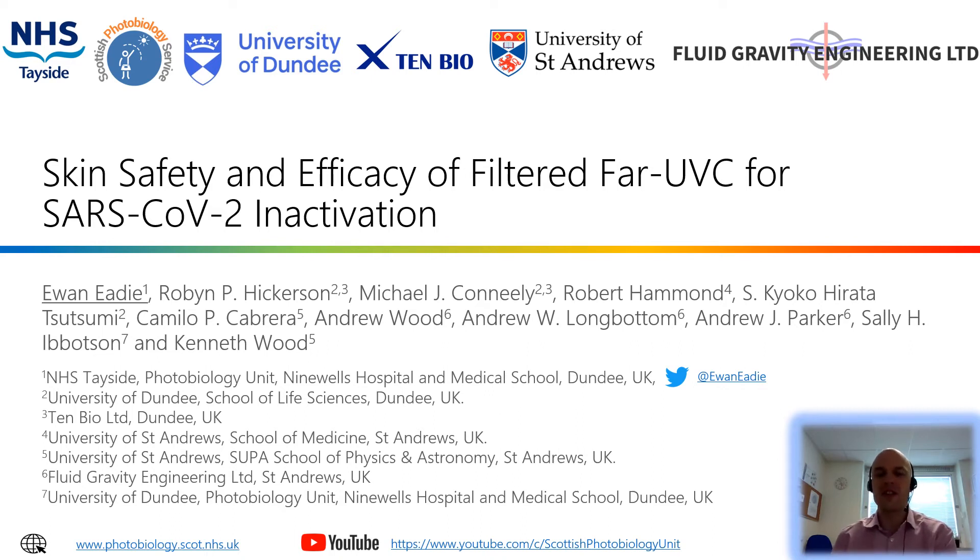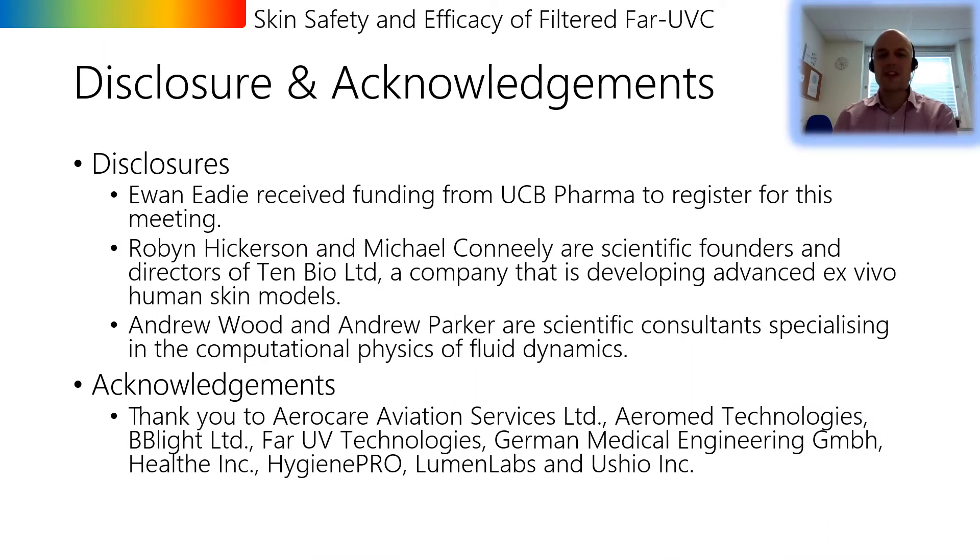Hi and thank you for tuning in to this presentation today on skin safety and efficacy of filtered far UVC for SARS-CoV-2 inactivation. My name is Youn and I'd like to start with our disclosures. We'd like to thank all of the companies who have shared their expertise and knowledge as well as donating equipment for our research. We have no financial link to any of these organizations and all interaction is on the understanding that our research is independent and free from industrial influence.